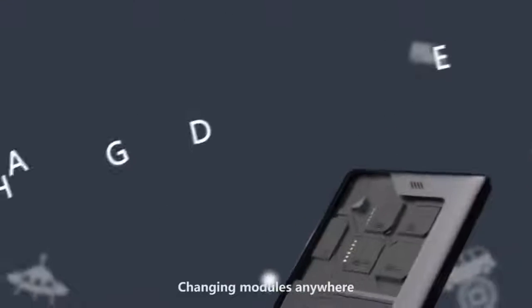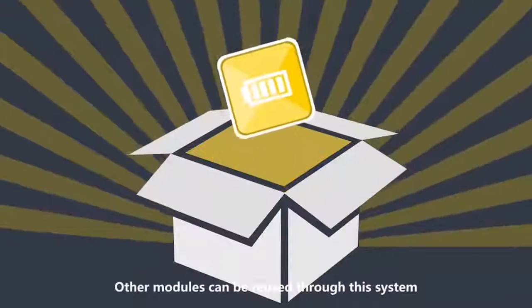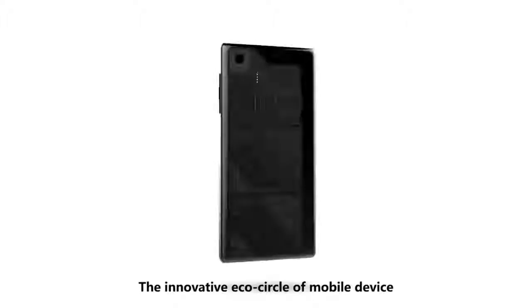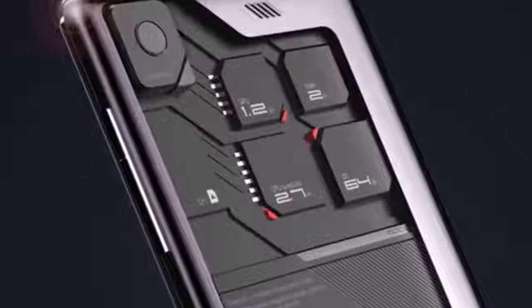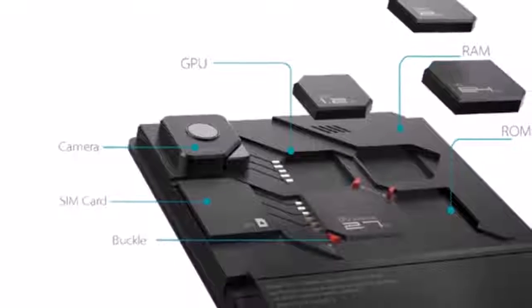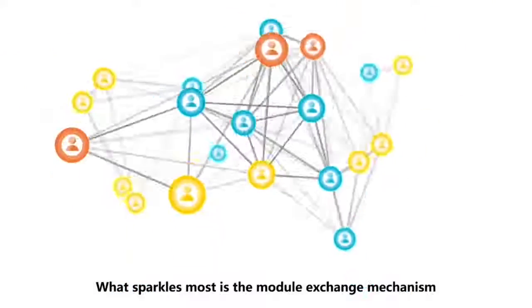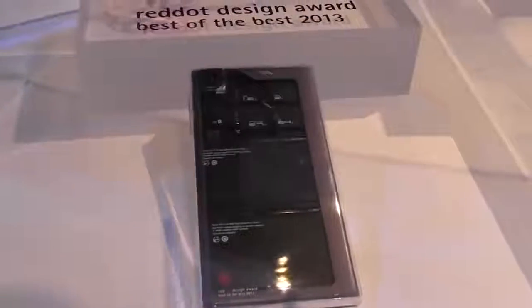The ZTE Eco Mobius makes DIY telephony possible — you can assemble your own phone or upgrade it with new components. It has four modules: a screen, processor, accumulator, and camera, with the screen as the main module. The other modules attach to the display with magnets, protected by a cover. You can easily swap out the camera, battery, screen, and main modules including the processor, RAM, flash memory, and video processor. The Eco Mobius also features a cool industrial design with all components visible through a transparent plastic frame.